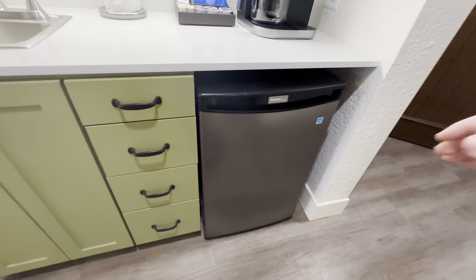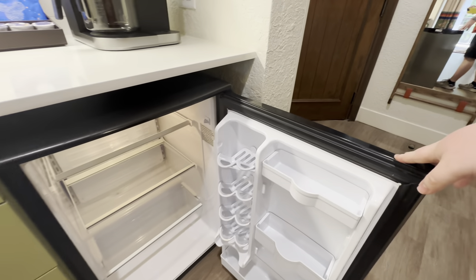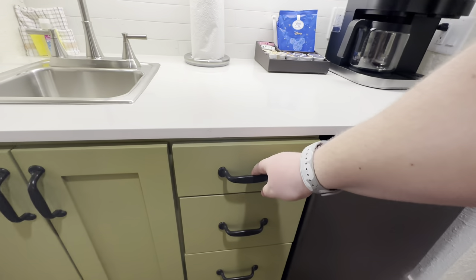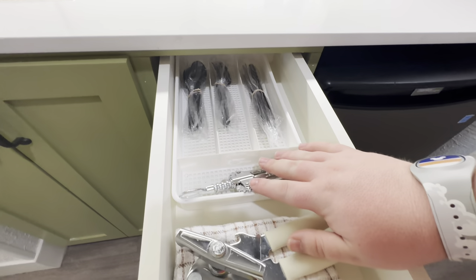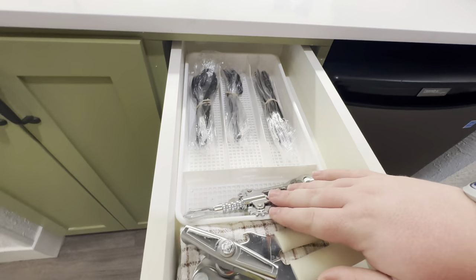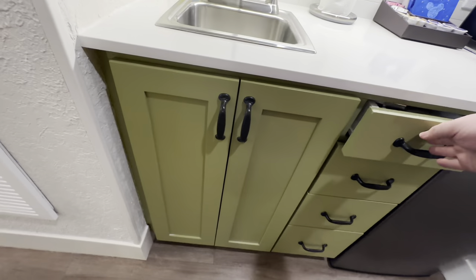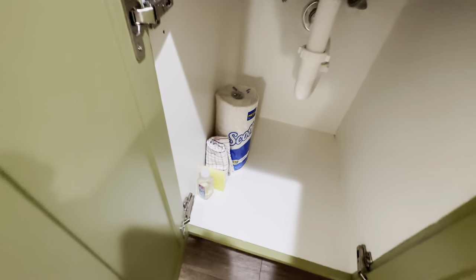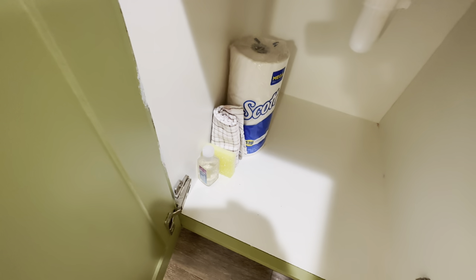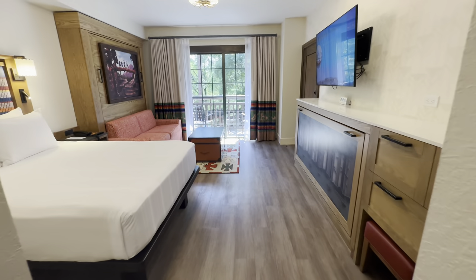On the bottom there's a mini fridge with spots to hold canned sodas. The top drawer has utensils including a can opener, a bottle opener, a wine corkscrew, and plastic cutlery. Under the sink you have extra paper towels, an extra dish towel, a sponge, and dish detergent.